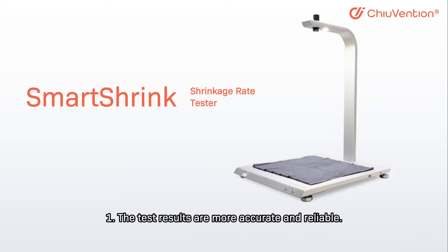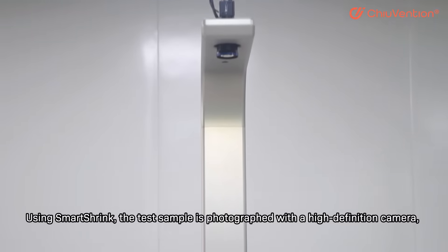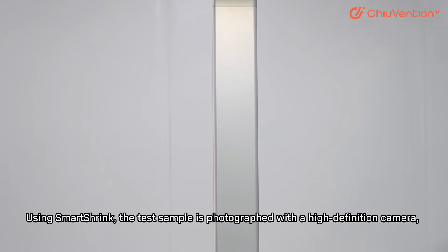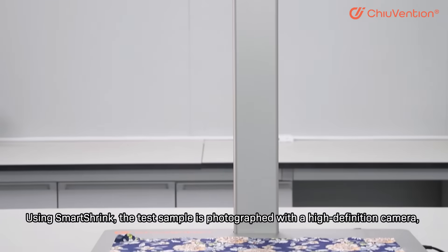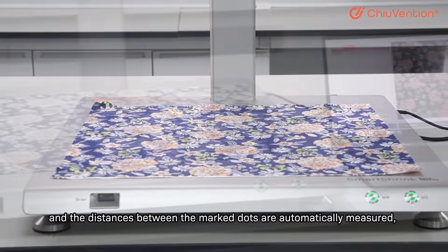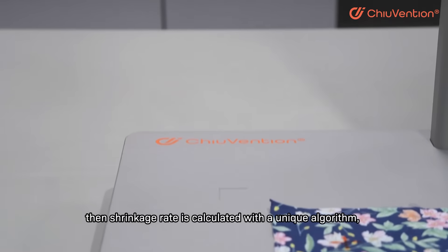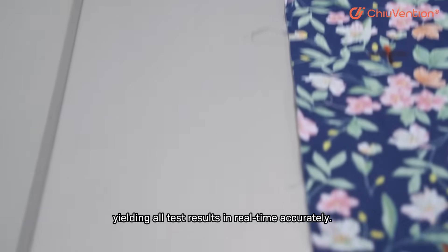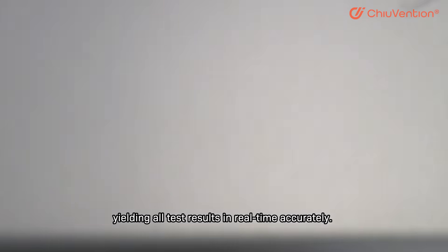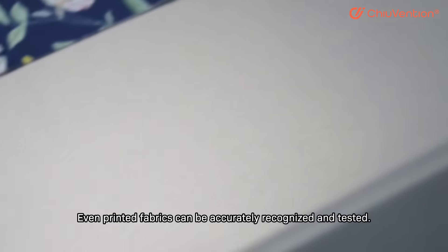Why Smart Shrink? First, the test results are more accurate and reliable. Using Smart Shrink, the test sample is photographed with a high-definition camera, and the distances between the marked dots are automatically measured. Then the shrinkage rate is calculated with a unique algorithm, yielding all test results in real-time accurately. Even printed fabrics can be accurately recognized and tested.